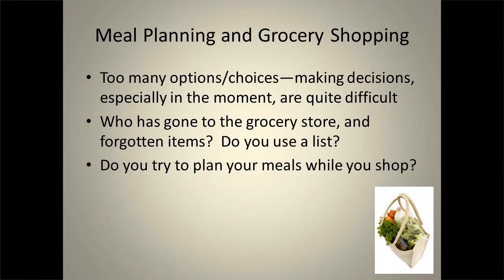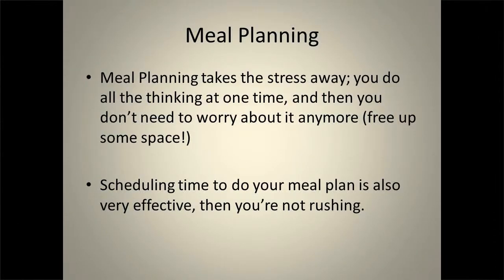What we want to try and do is use a list of some sort — whether you have a grocery list on a pad of paper or just a scrap piece of paper jotting down some items, it's really, really important. Meal planning can also take the stress away. You do all the thinking at one time; you don't need to worry about planning it every single day. You make decisions once a week, plan all the meals together, and free up some space in your head because you don't need to worry about it for the rest of the week.